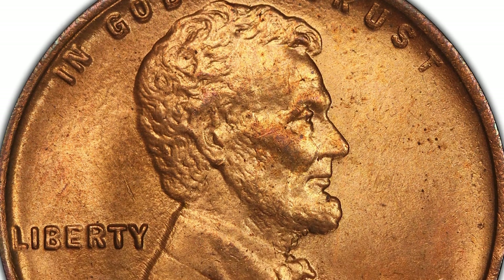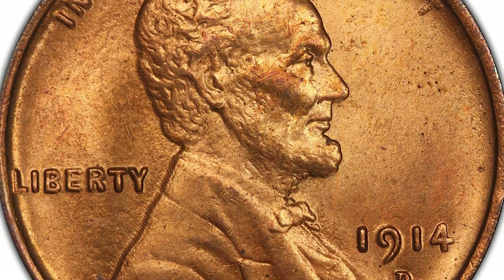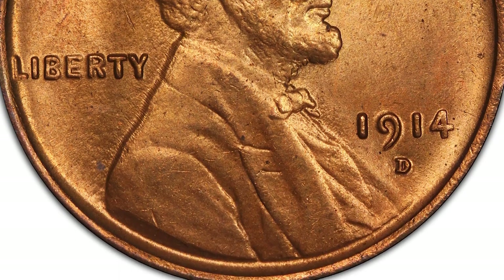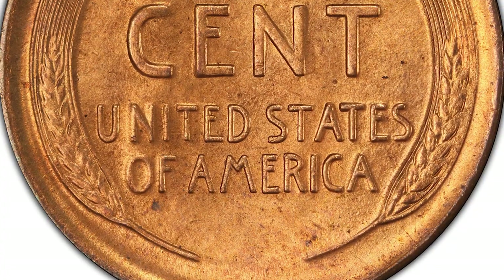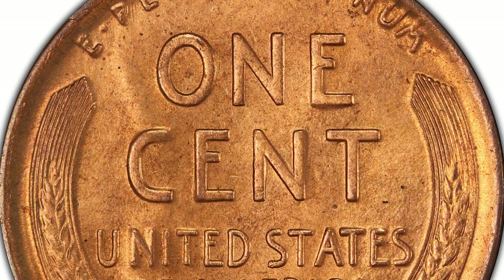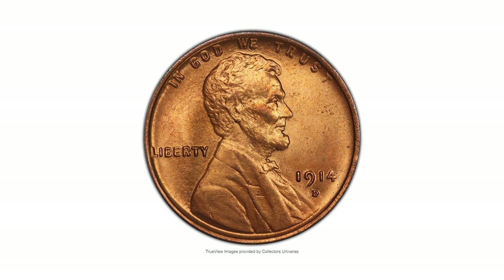Furthermore, the most surviving examples of this Denver issue exhibit moderate signs of die erosion, particularly on Lincoln's lapel and over the entire reverse. This piece is a typical coin in that regard, though the design definition is better than usual as seen.